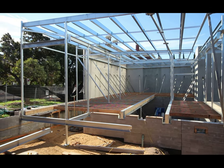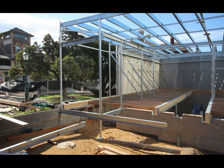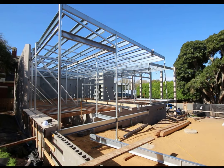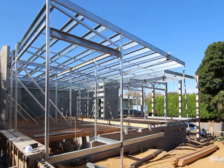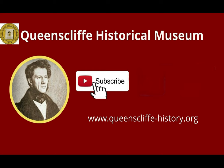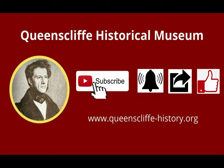Watch out for Part 5 of Building the Queenscliff Hub, the next in the series of videos being made by the Queenscliff Historical Museum documenting the construction of this exciting new building. It is free to subscribe to the Queenscliff Historical Museum's YouTube channel — make sure you click the notification bell so you don't miss future videos. Also share and like to help our channel grow. Thank you for watching.